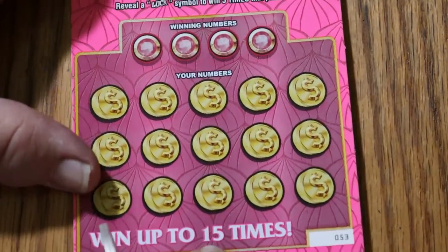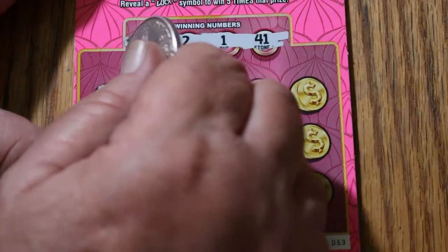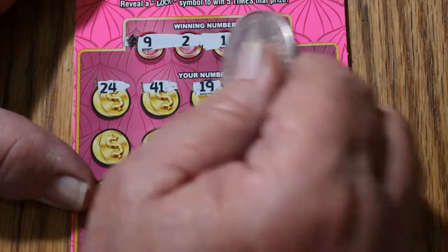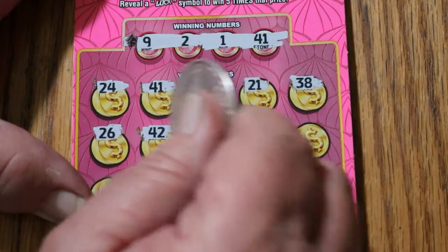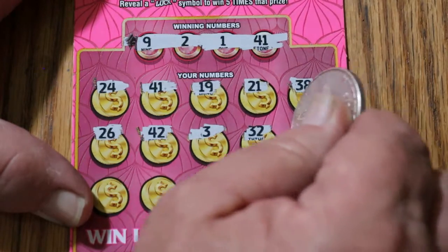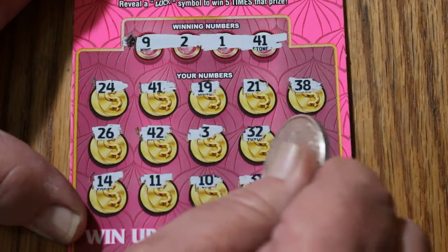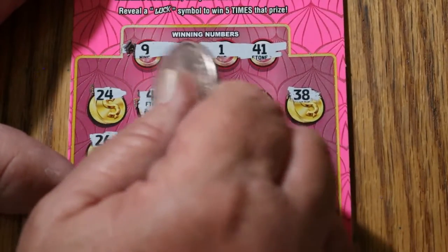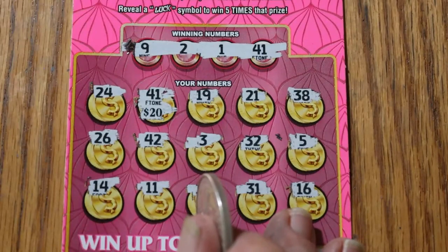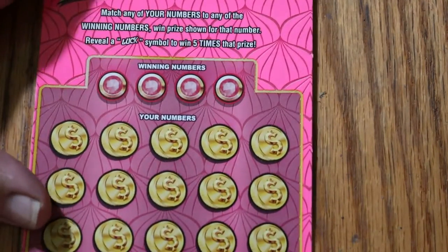Ticket 53. Numbers: 9, 2, 1, and 41. Board: 24, 41 — we've got a hit! 19, 21, 38, 26, 42, 3, 32, 5, 14, 11, 10, 31, and 16. Just the 41. Let's see what this one is — ooh, 20! That will do. Okay, that helps. We're not anywhere near where we need to be, but that damn well helps.